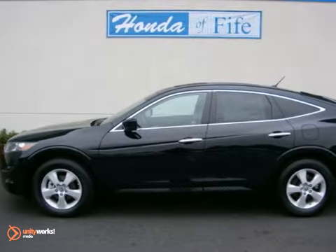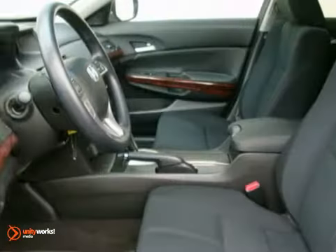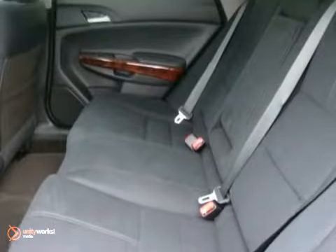Here is a nice 2012 Honda Crosstour. It has a power sunroof, Bluetooth, keyless entry and dual zone climate control. Add to that a backup camera and multifunction steering wheel and you have an attractive vehicle that's looking for a new home.